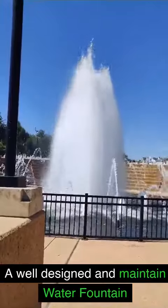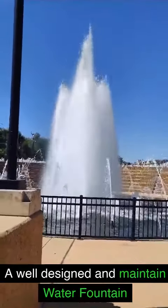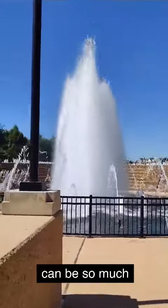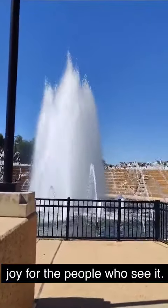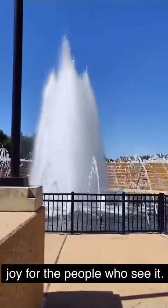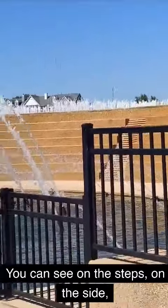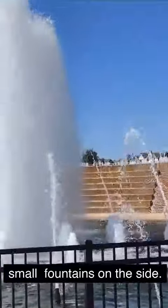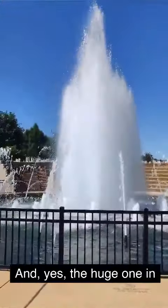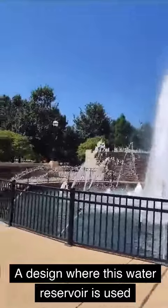A well-designed and maintained water fountain can bring so much joy. This one has been very well designed — you can see on the steps on the side where the water is trickling, small fountains on the side, and the huge one in the middle, all automated and all designed.